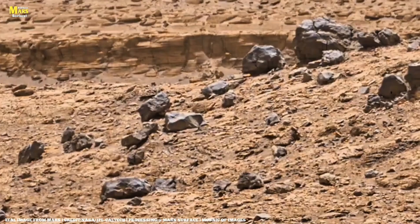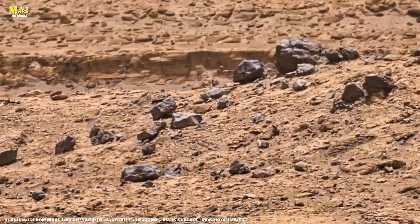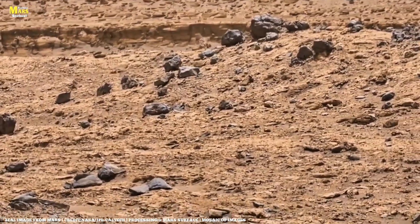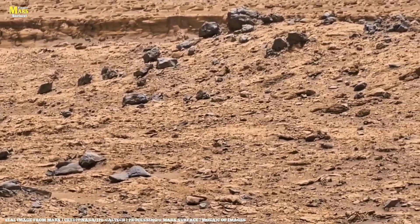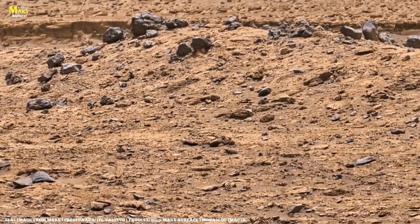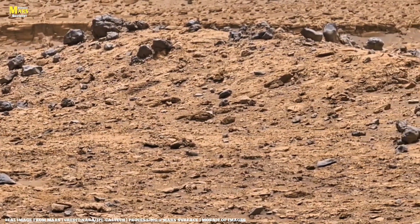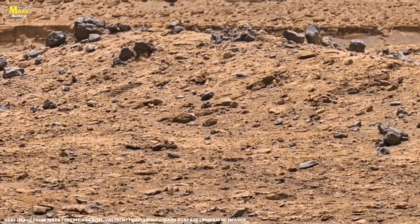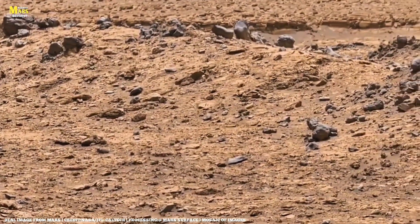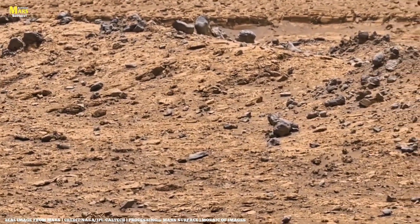Sometimes, it feels like these rocks aren't just stones — they're memories. They've preserved moments when the universe dreamed of something new: life. That dream now lies buried in dust, yet its echo still hums through the Martian winds. Maybe one day, when humans set foot there, these same rocks will greet us and say: you've come home.